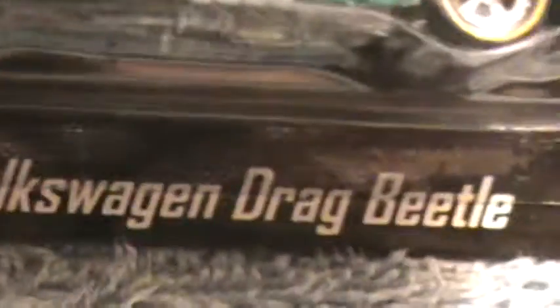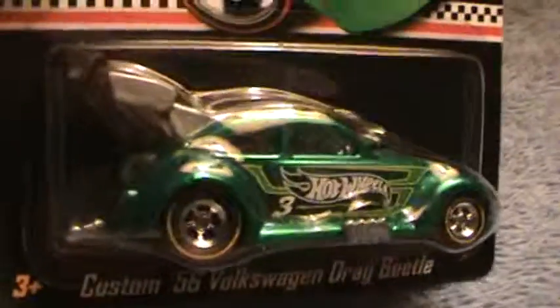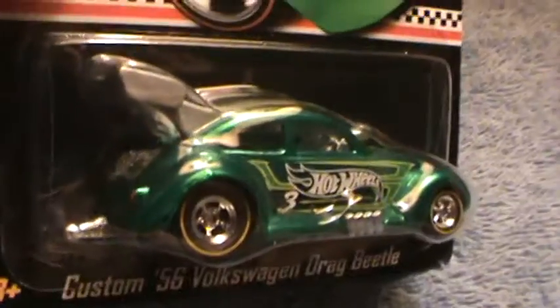Custom 56 volts wagon drag. Now it ain't drag, it's drag beetle. Looking at this, you feel like you are on drugs of beautifulness.